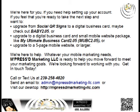Call us or text us at 239-258-4820. You can send an email to admin at ImpressedMarketing-LLC.com or visit our desktop website at ImpressedMarketing-LLC.com. Or take your smartphone, scan the QR code in the lower right-hand corner, and that will take you to our mobile website. I hope this brief video has helped you, and I look forward to hearing from you. Bye-bye.